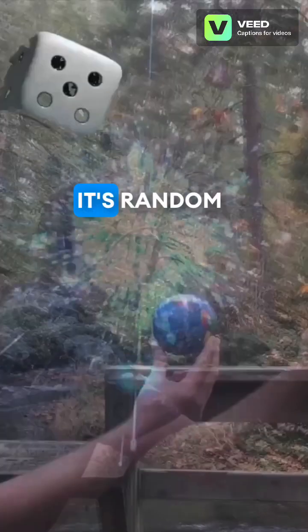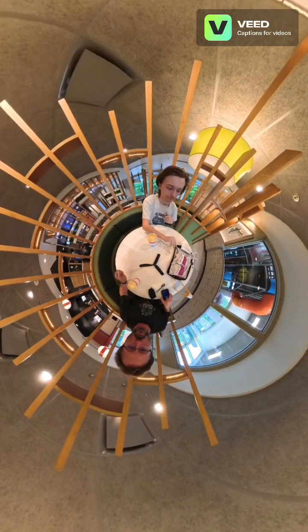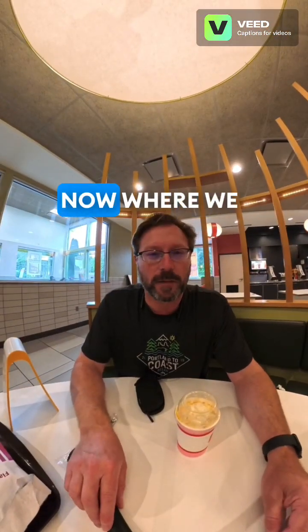Hello world, it's Random Vandam. If you like watching Random Vandam videos, please like and subscribe. Welcome back to another Random Vandam food trial video, or fast food trial video. I think this is like our third one now, and in this one we are at McDonald's.